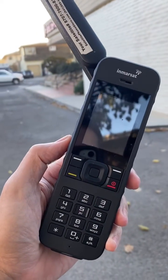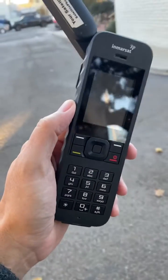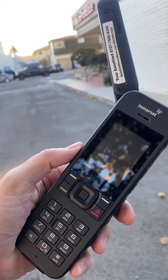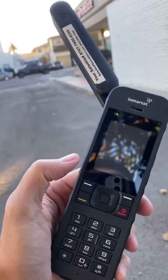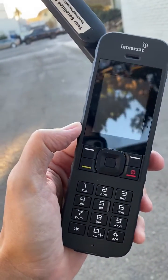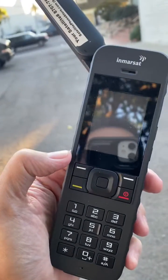Hi, this is Barry with Satellite Phone Store. I've gotten a few calls from customers using the iSat Phone 2 by Inmarsat saying that they're either not getting signal or it's taking quite a long time to acquire signal on the phones. Hopefully these steps that I'm about to give you will help you get that a little quicker.